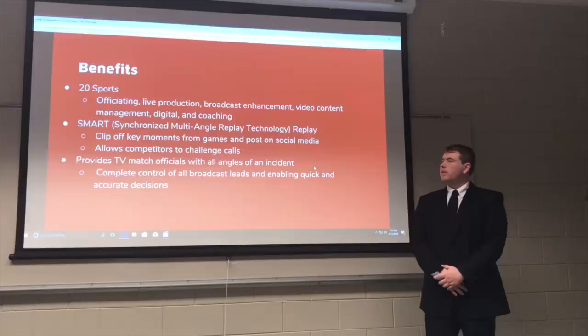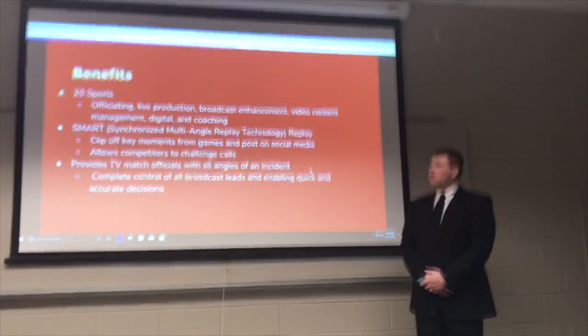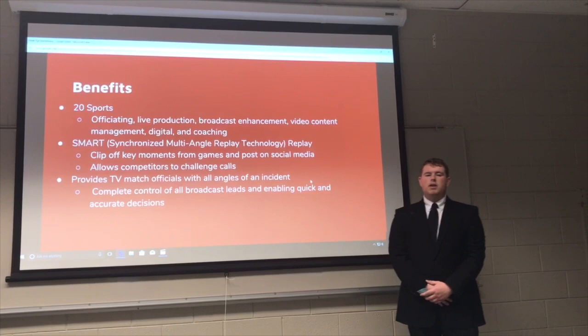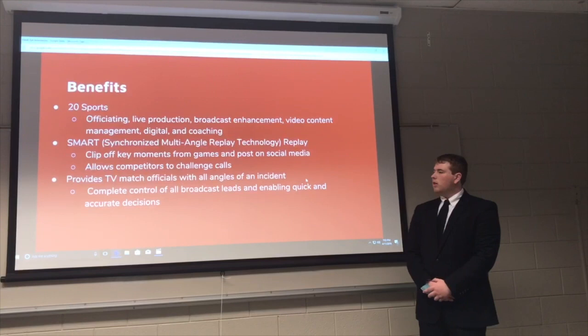Some of the benefits of Hawkeye Innovation are that it is used today in 20 sports worldwide, including cricket, tennis, soccer, and baseball. It is also beneficial in officiating, live production, broadcast enhancement, video content management, digital, and coaching. Additionally, it has a replay system called Smart Replay — which stands for Synchronized Multi-Angle Replay Technology — enabling marketing teams to clip key moments from games and post them on social media accurately.